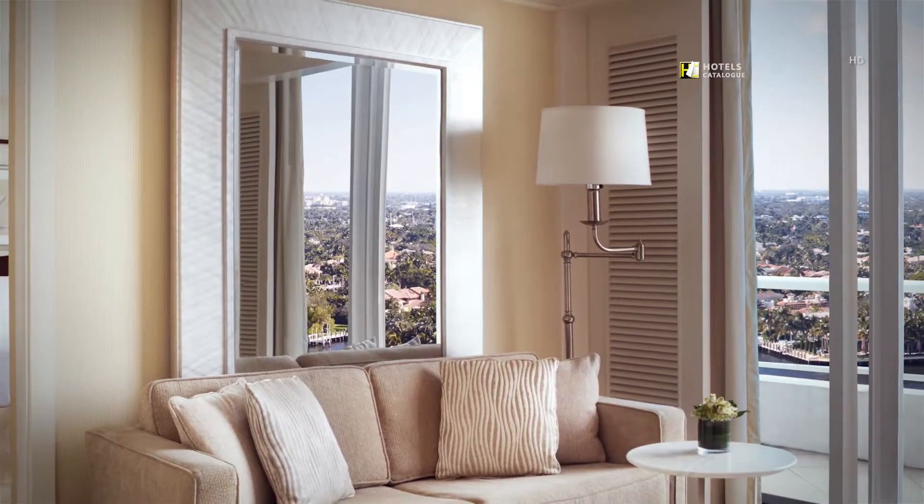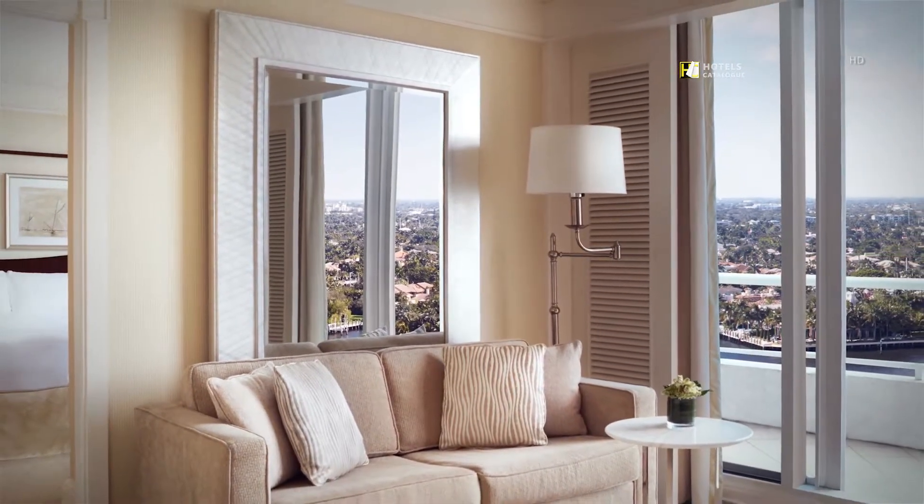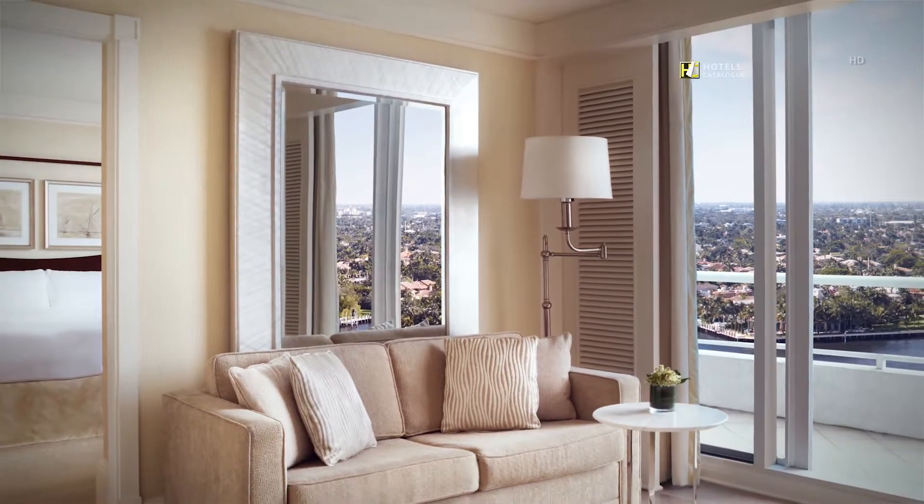Enjoy views of the Atlantic Ocean and Intracoastal Waterway when you stay in one of our one-bedroom oceanfront suites.